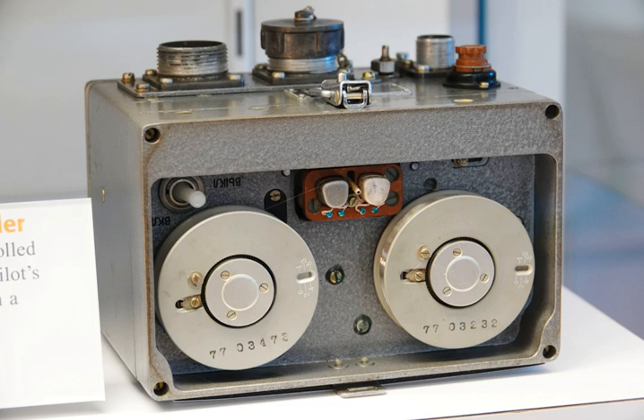There are two different flight recorder devices. The Flight Data Recorder preserves the recent history of the flight through the recording of dozens of parameters collected several times per second. The Cockpit Voice Recorder preserves the recent history of the sounds in the cockpit, including the conversation of the pilots.